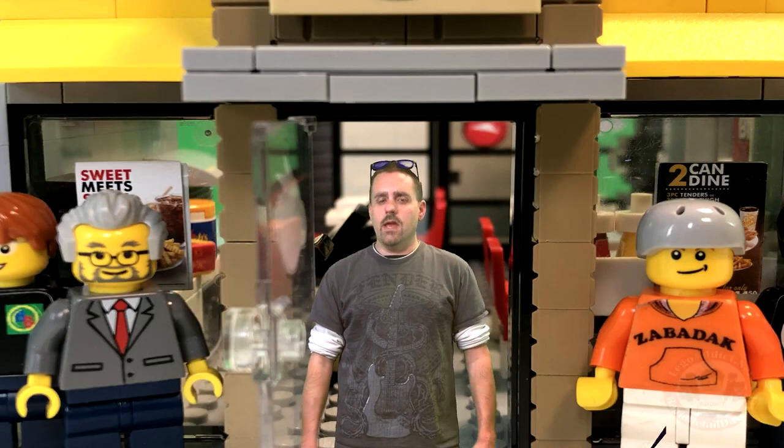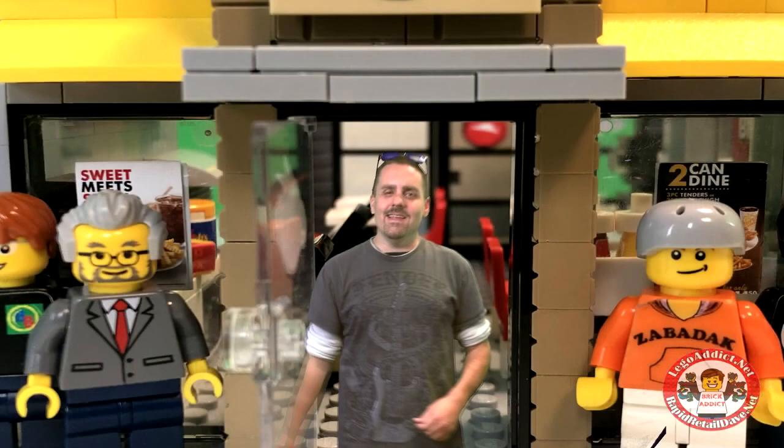We're so glad you're here today. It's lunch time and we're going to go eat. We're also going to give you a tour. Come on in, let's go.